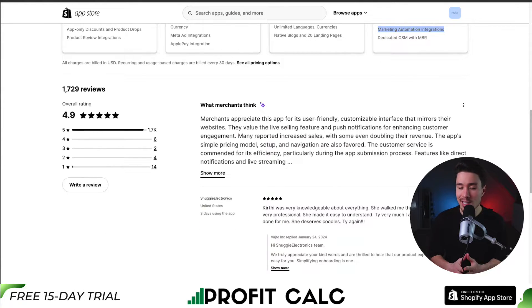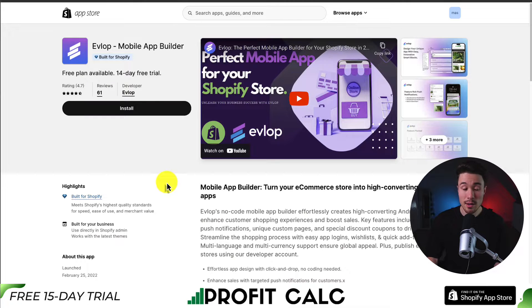In terms of reviews, it's sitting at an excellent 4.9 stars with 1,700 five-star reviews. Merchants appreciate this app for its user-friendly, customizable interface that mirrors their websites. They value the live selling feature and push notifications for enhancing customer engagement, and many reported increased sales — with some even doubling their revenue.